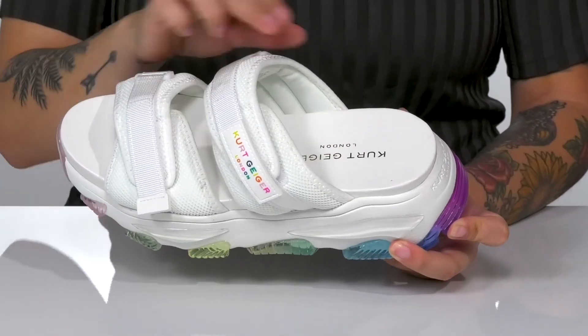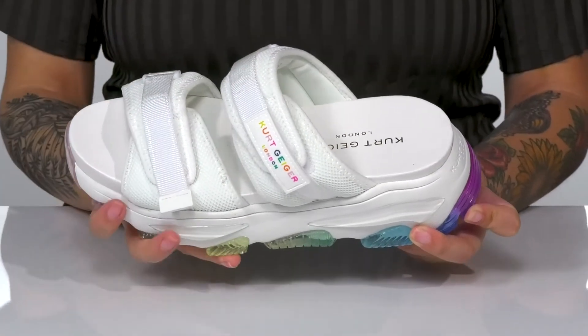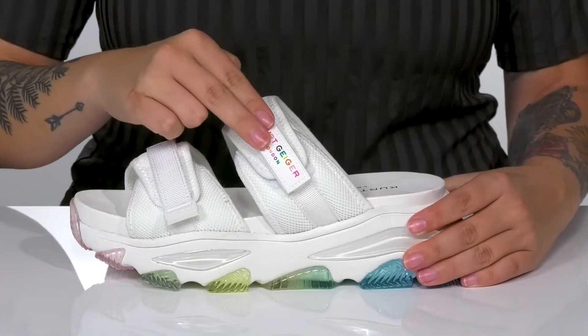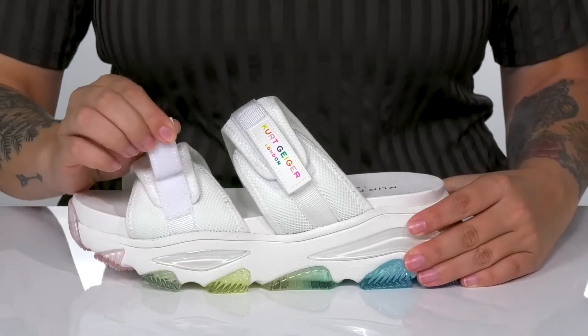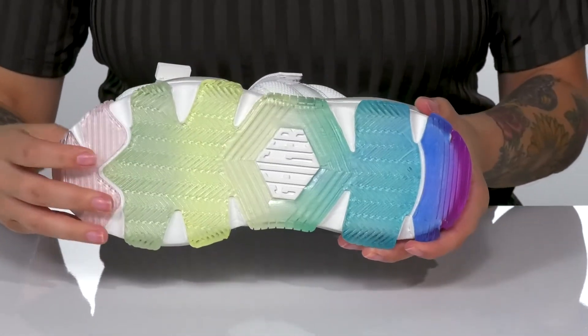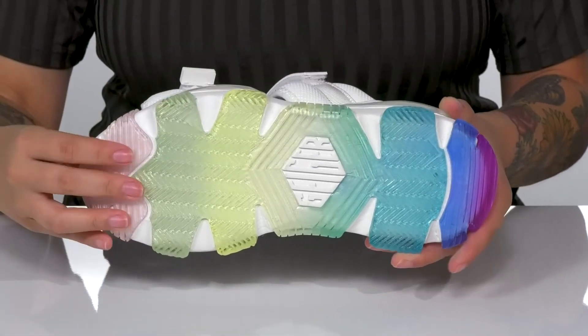These have a fabric upper with a soft textile lining. The footbed features the Kurt Geiger London logo. There are two adjustable hook-and-loop straps allowing you to get a very customized fit. All of that is on top of a very colorful grippy outsole for traction.